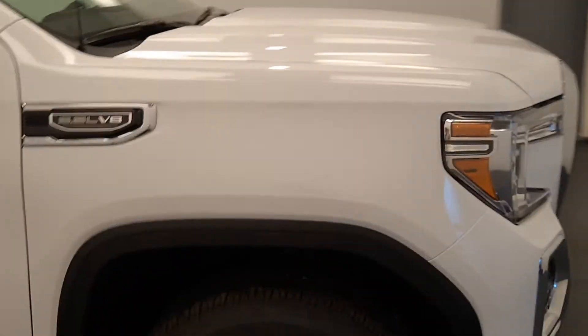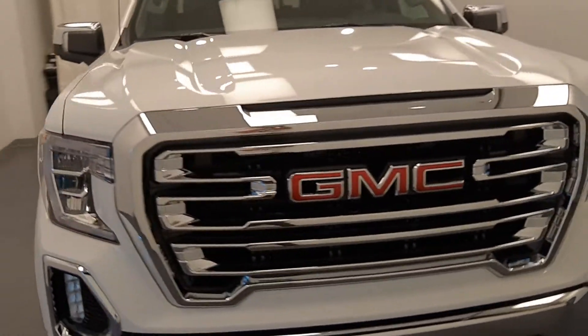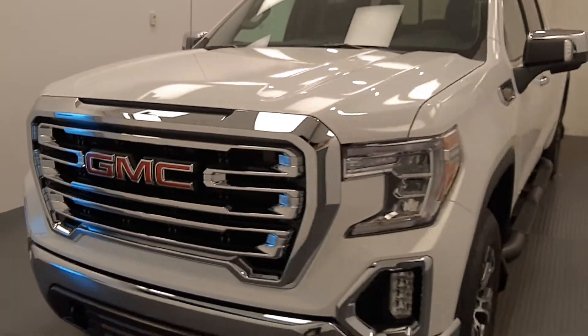Once again, we're viewing stock number 220296, a 2020 GMC 1500 SLT, with an exterior color of Summit White.